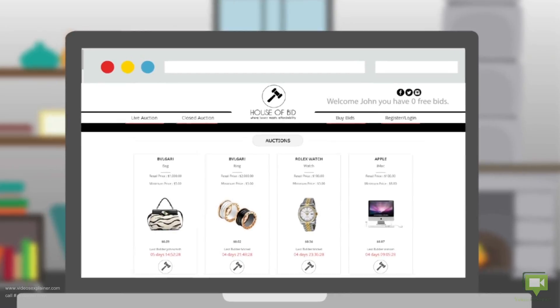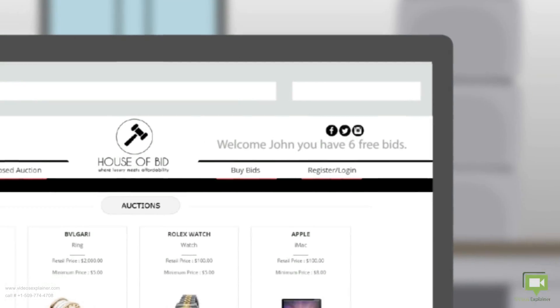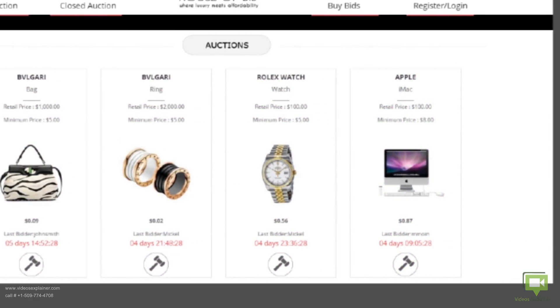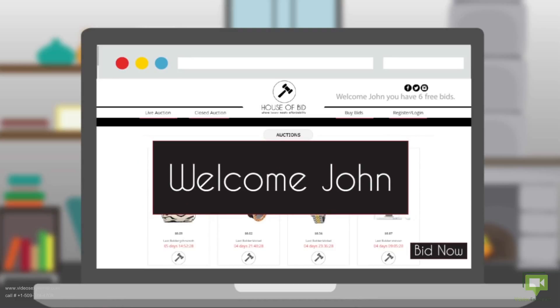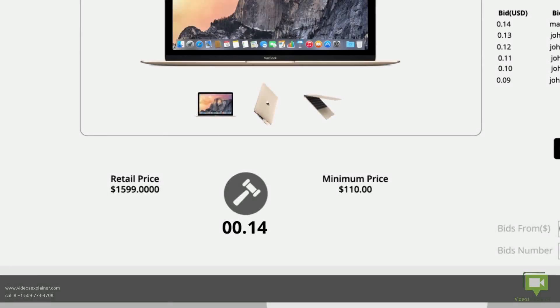Once you're there, enjoy the six free bids as a welcome gift to start your experience. Pick your favorite item from the live auctions room and start bidding until the item is yours for less than 10% of its price. All items start selling at $0, adding just one cent per bid.